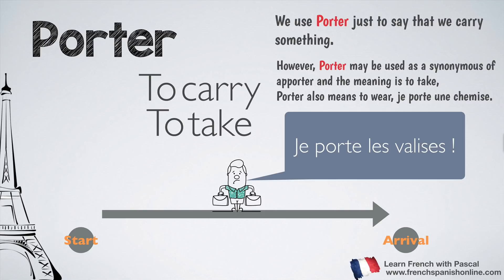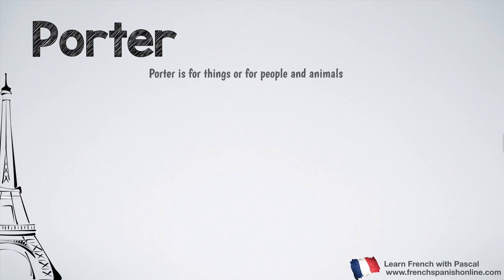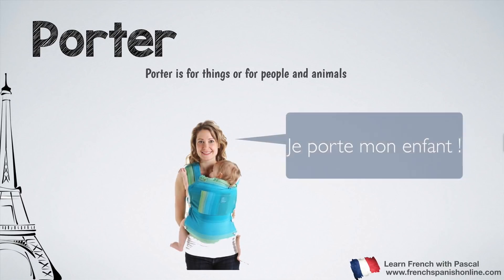Porter also means to wear, so pay attention to that. You can say je porte une chemise — I am wearing a shirt. It works for people and animals. For example, this woman can say je porte mon enfant — I'm carrying my child.